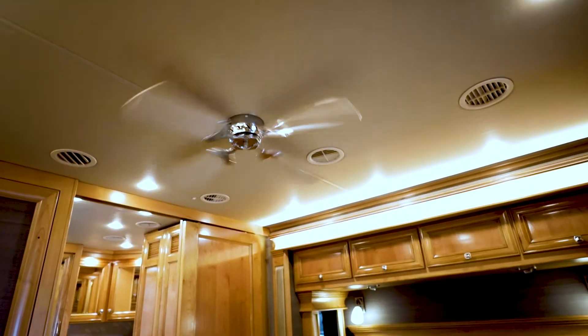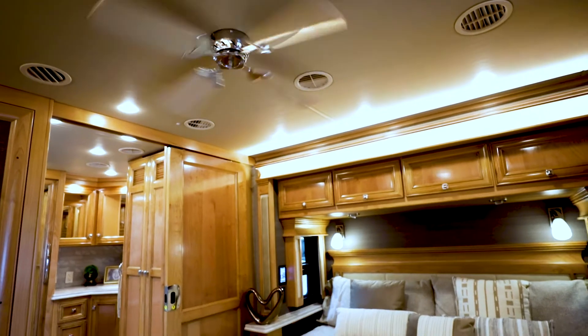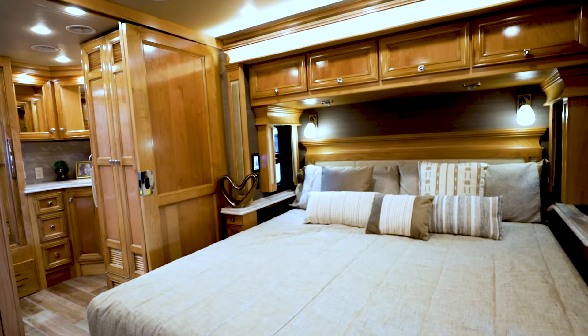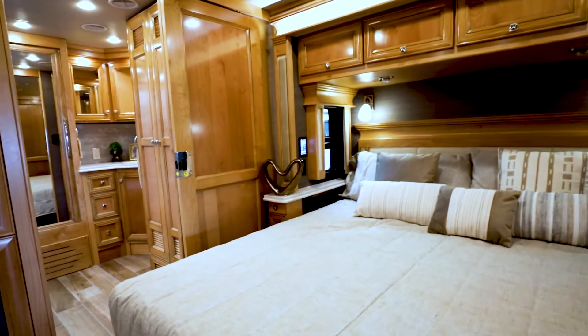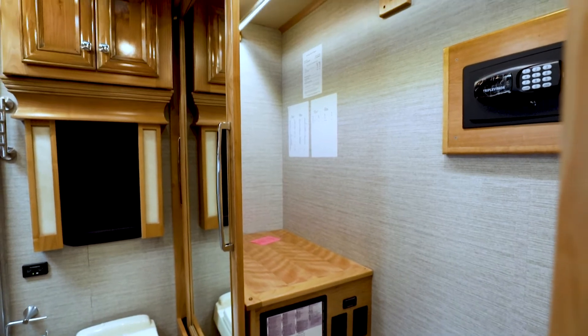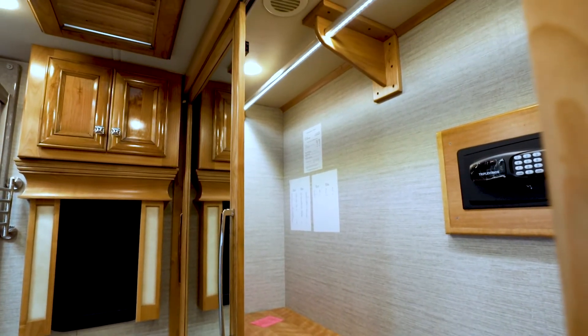Moving into the bedroom, you will find a king-size memory foam mattress, a ceiling fan, a dresser, and chested drawers with the laundry hamper. There is also additional storage under the bed.